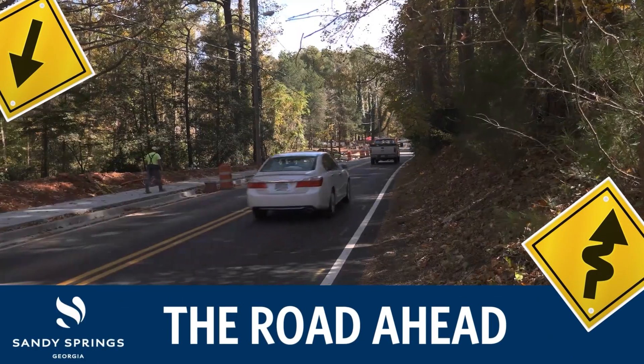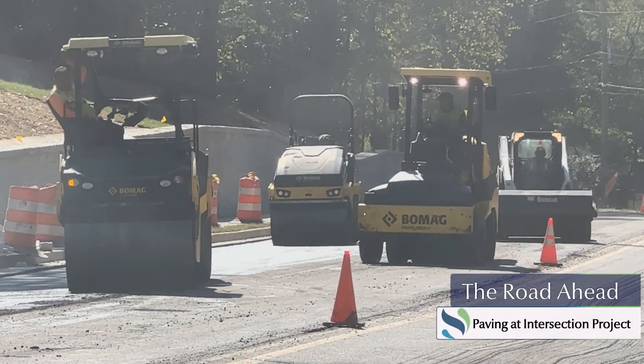Let's take a look at the road ahead in Sandy Springs. Crews are on a roll wrapping up projects in the city.